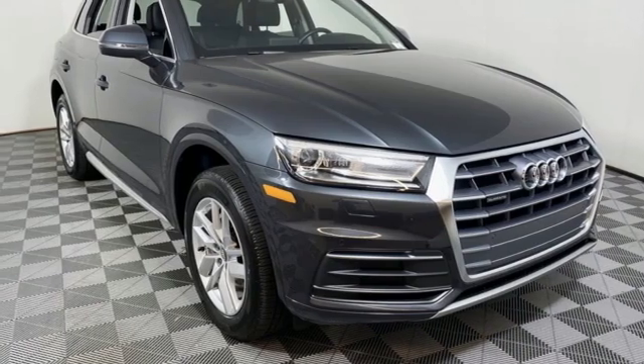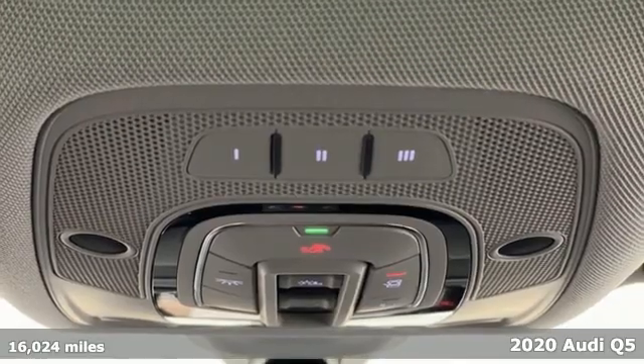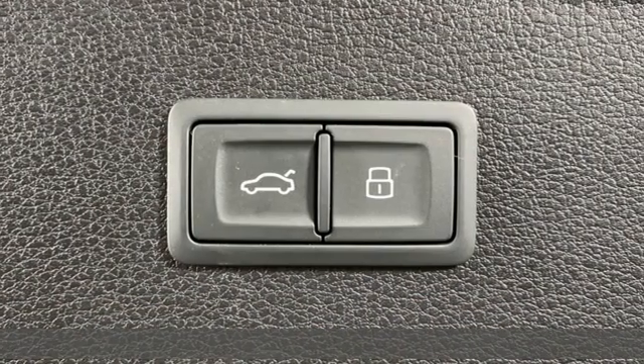Here's a 2020 Audi Q5. It looks sharp, drives smoothly, and handles twists and turns with ease. It boasts an impressive list of features like these.